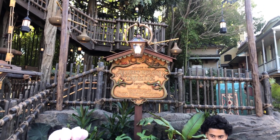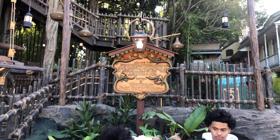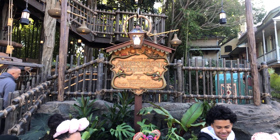It's Saturday, June 6, 2024, and we're at Disneyland Park, about ready to go on the Adventureland Treehouse inspired by Walt Disney's Swiss Family Robinson.